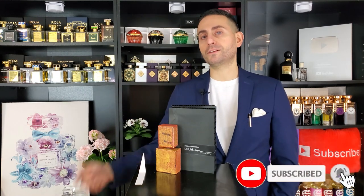Before I begin today's episode and tell you all about Unum Reliquia by Filippo Sorcinelli — the smell, the performance, comparisons, and so on — I do want to say that if you're a fan of fragrance-related content, please consider supporting the channel by subscribing. Hit the bell icon so you're notified whenever I upload future videos, and give this video a thumbs up if you enjoyed it or took something of value from today's episode. It would really mean a lot to me.